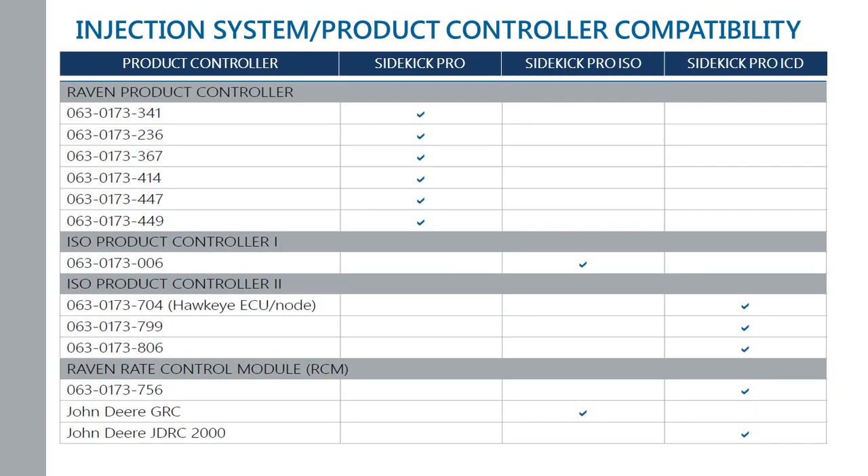Here we get into which pumps are compatible with which controllers. The left column shows our product controller — the Raven product controller, also known as the CAN multi-product control node. So if you have a part number according to the Raven product controller column, you would use the Raven Sidekick Pro. If you have an ISO product controller — something used on, say, a John Deere with a 2630 or Pro 700 — if you're using the 006 product controller 1, you would use a Sidekick Pro ISO. The John Deere GRC controller will also use a Raven Sidekick Pro ISO pump.